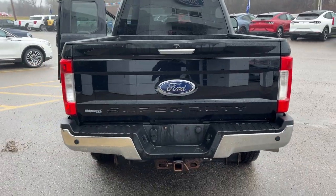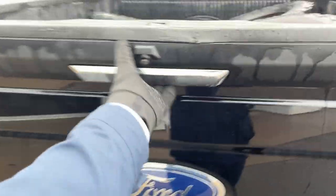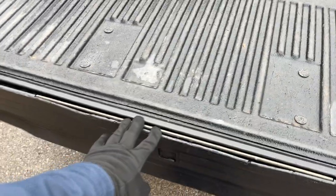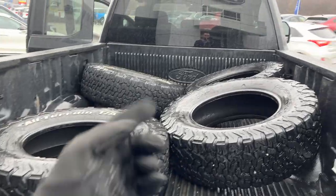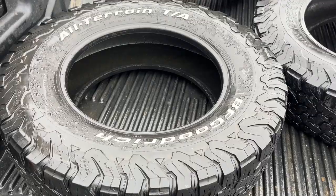Coming around to the back, you do have your reverse parking sensors and reverse camera, as well as your hitch and different connections. This one also has the tailgate step built into the tailgate, and you get a Ford drop-in bed liner.